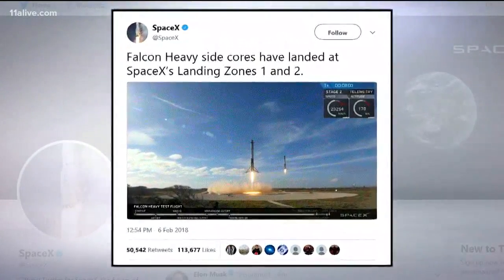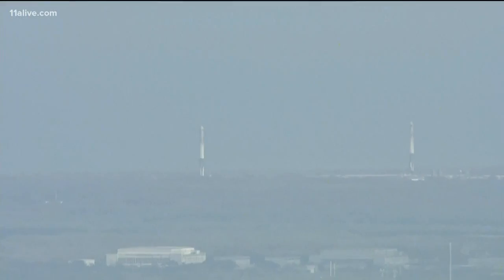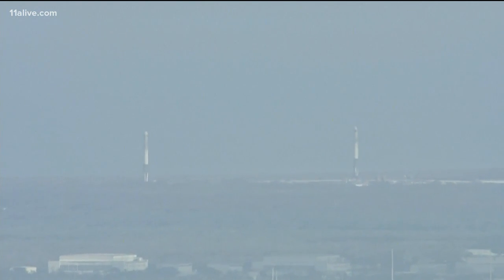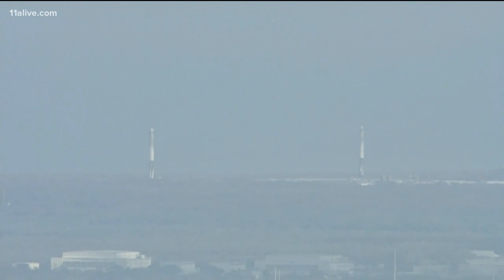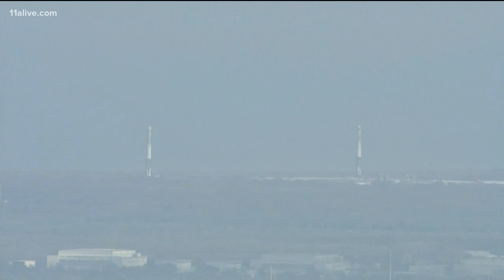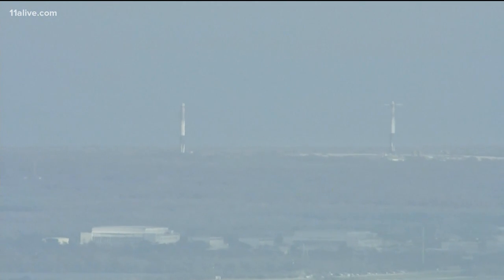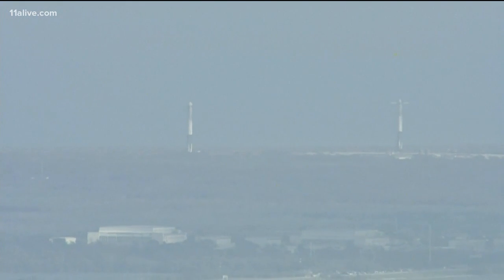The other cool part about this launch: SpaceX is hoping to reuse all of these parts. So instead of falling into the ocean or drifting in space forever, the rockets are all programmed to land just a couple of miles from where they launch. You can see the two side rockets landed right on their target with no problems at all.